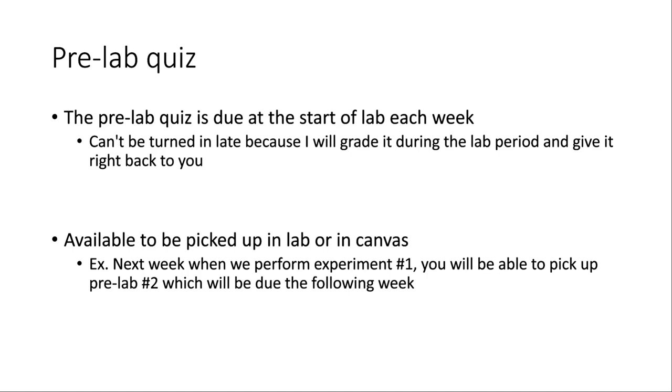While you're doing the experiment I'll be there to help, walking around keeping an eye on everybody. I'll also grade the pre-labs quickly so I can hand them back right away — that way, if there was a practice calculation that's similar to something in the report, you get feedback immediately and can correct it on the post-lab. You can pick up the pre-labs the week before. For example, next week when we do experiment one, you'll pick up pre-lab two and turn it in the following week, and so on.